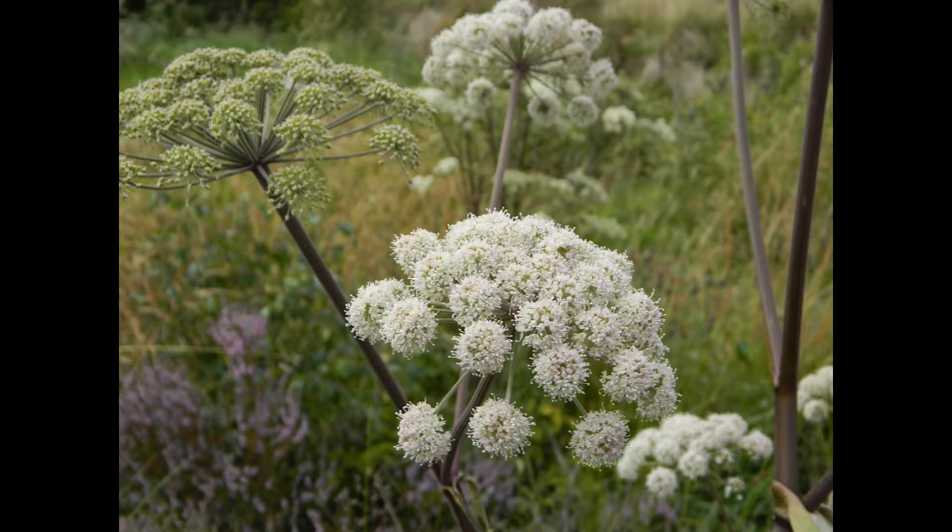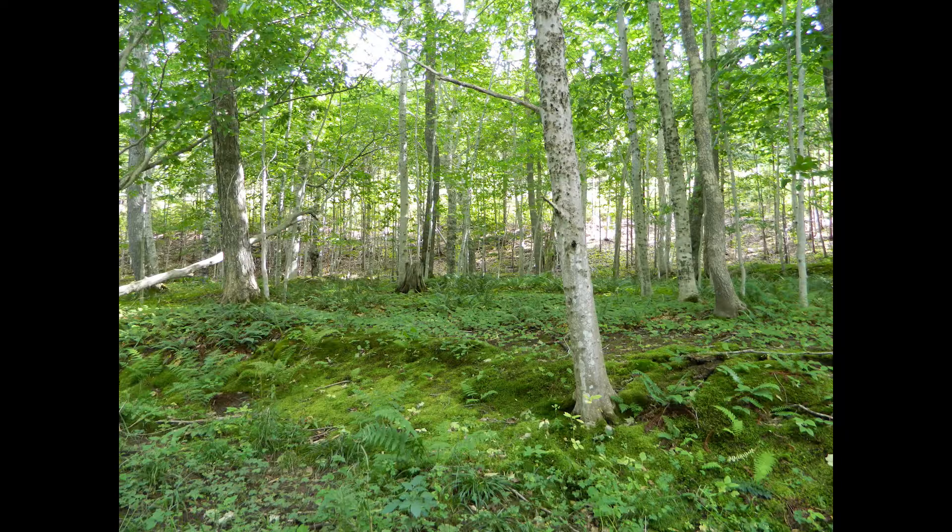Why do we need plants? Well, there's lots of reasons. We all like to breathe, right? Plants produce oxygen through a process called photosynthesis, where carbon dioxide and water are transformed using sunlight. By transforming carbon dioxide into oxygen and storing carbon in their tissues, plants help reduce the effects of climate change because carbon dioxide is a key greenhouse gas.